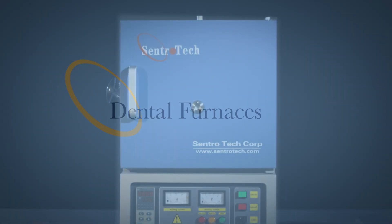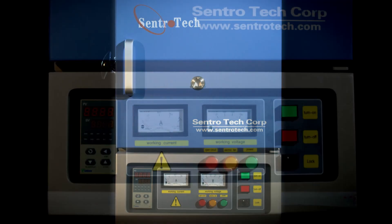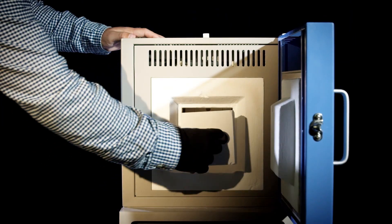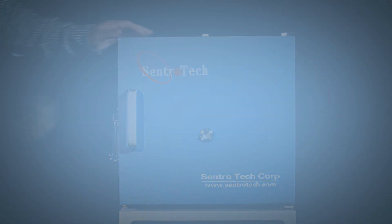Centrotec's line of zirconia centering dental furnaces use high quality, long life, super high purity heating elements, an easy to use programmable temperature controller, and high quality ceramic fiber board to ensure quality products.